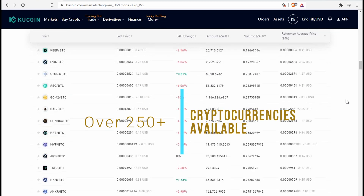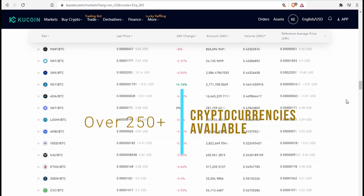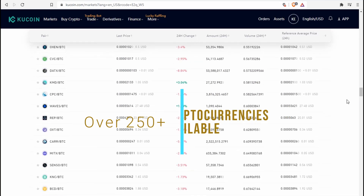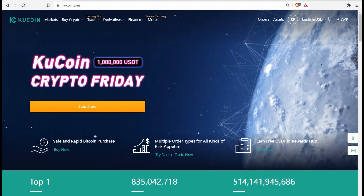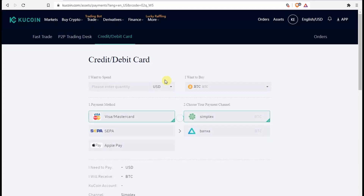KuCoin has over 250 plus cryptocurrencies available to trade on the market — one of the widest ranges available — and they continually add new coins to their list. You will likely find the coin you are searching for on KuCoin.